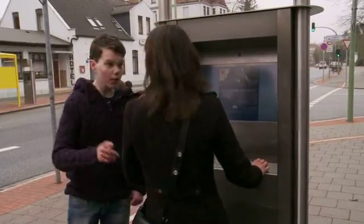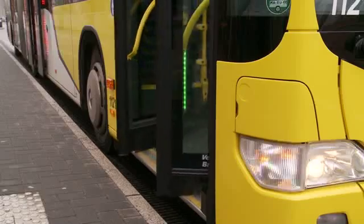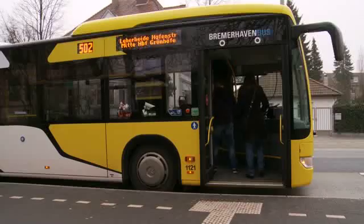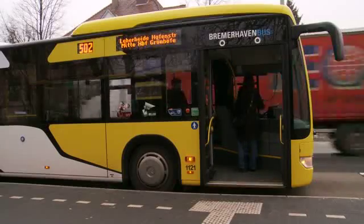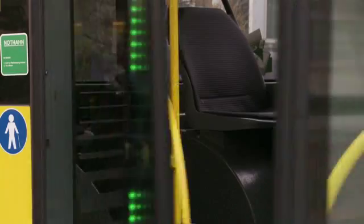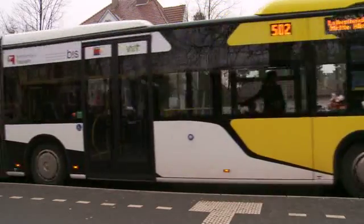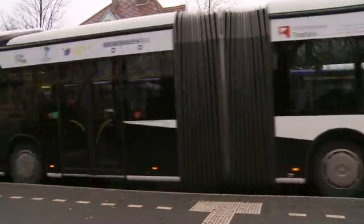The info terminals at the bus stops and the information displays in the demonstrator bus and in 15 retrofitted vehicles provide the passengers with a continuous flow of information. The main research area, passenger information, also considered the demographic change. The innovations particularly improve the service quality for hearing and visually impaired passengers.